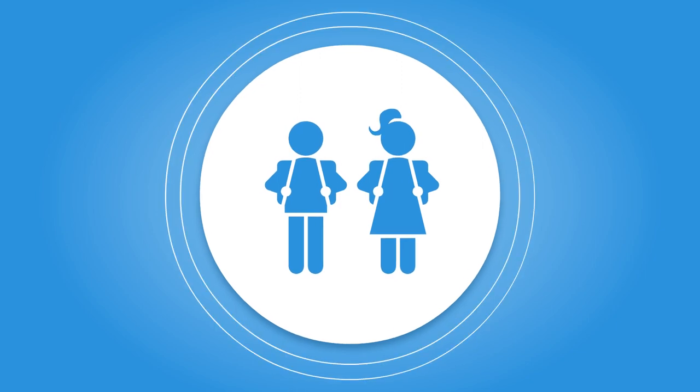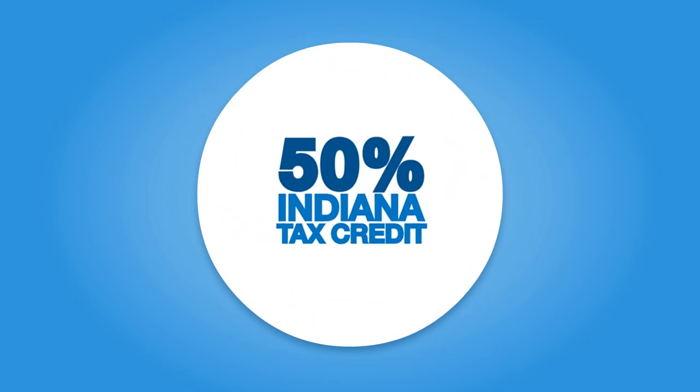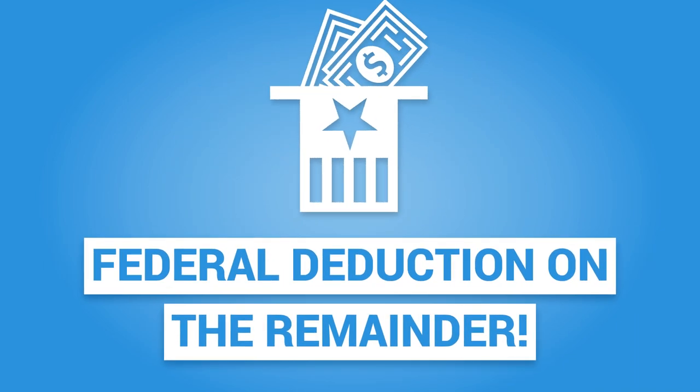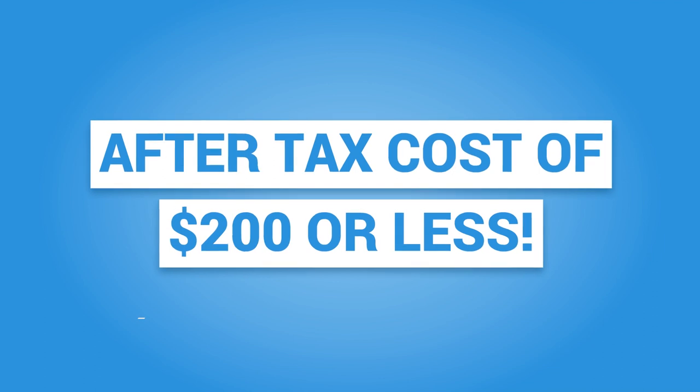Here's how it works. Donations to an SGO are eligible for a 50% Indiana State tax credit and also for a federal deduction on the remainder of your gift, meaning for a gift that benefits Heritage with $1,000, you might only have an after-tax cost of $200 or less depending on your tax situation.